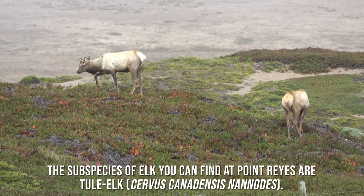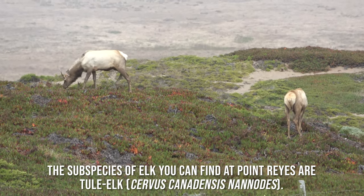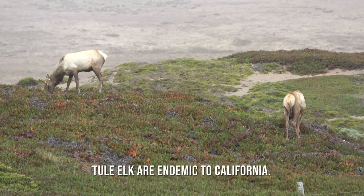The sub-species of elk you can find at Point Reyes are Tule elk. Tule elk are endemic to California.